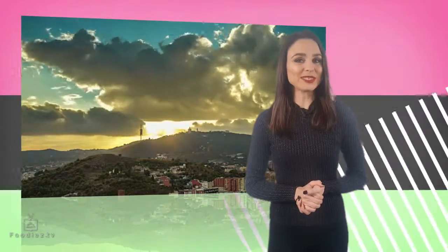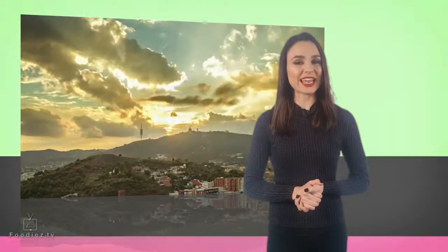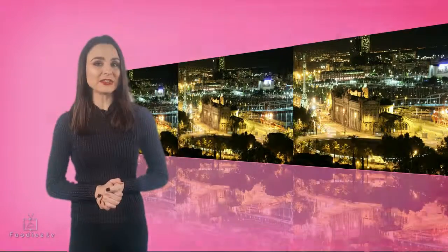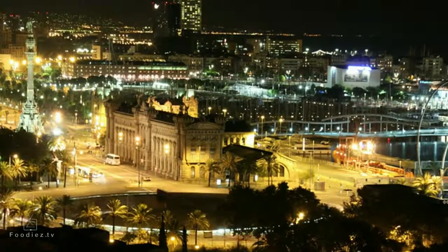Our next tip will help you see the city in a brand new light. We think the best thing to do is to take an evening walk or a guided night tour to see the city illuminated. Seeing the city's famous attractions lit up at night is like seeing the city for the first time all over again.